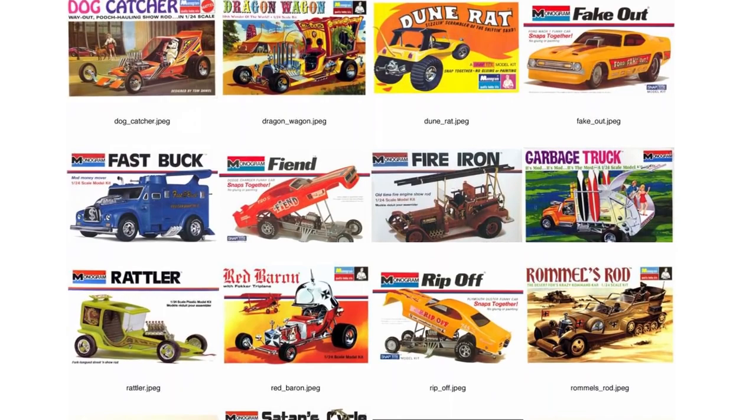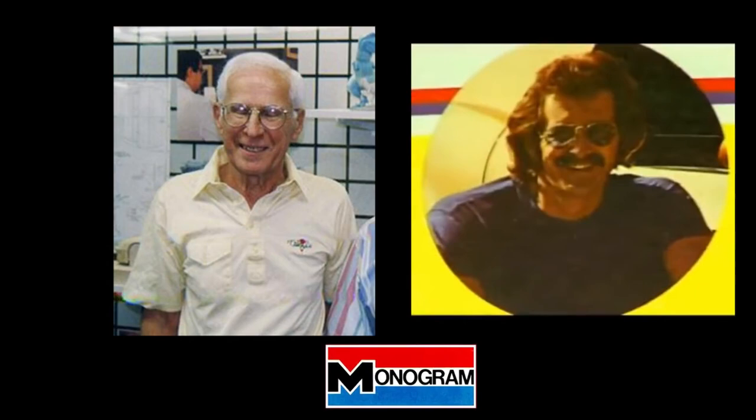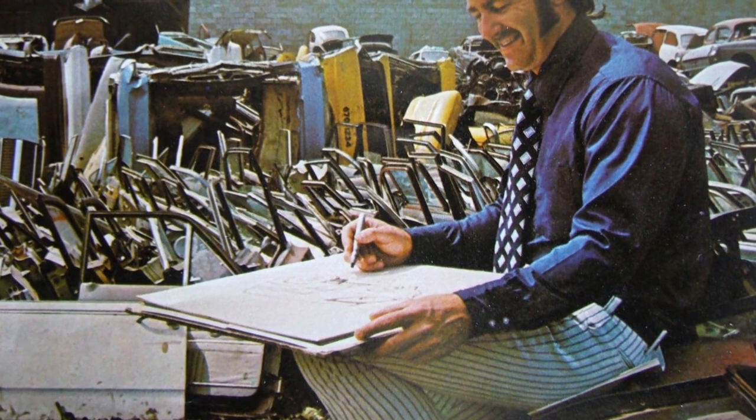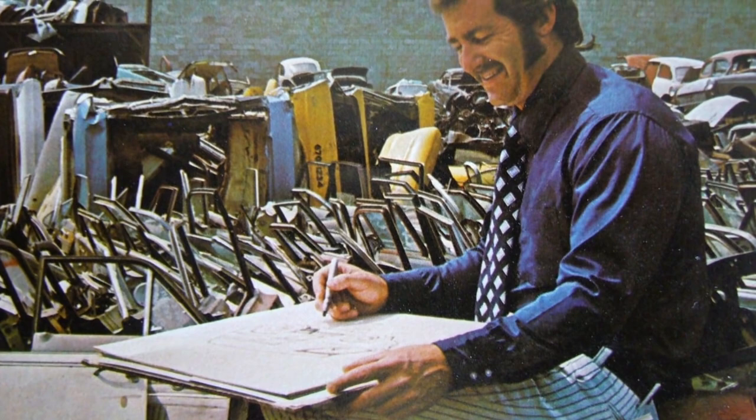Just let the man do his thing, and what you get are the best-selling and best-known kit models in the long history of Monogram models. This is not my opinion — this is a quantifiable fact given Monogram sales numbers. This covers the three things I mentioned about Tom Daniel's gift. First, he was the right person, in that he had both the creative mind and artistic skills to make good on Monogram's goals. Secondly, he came along at just the right time in modeling history — ten years earlier or ten years later, and he probably would not have gotten the work.